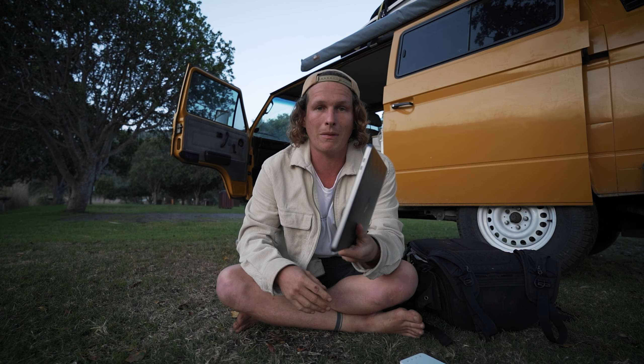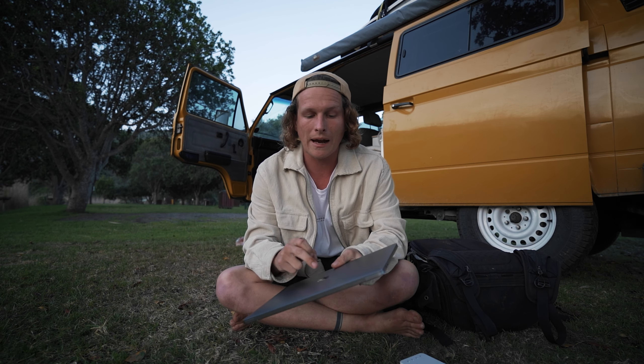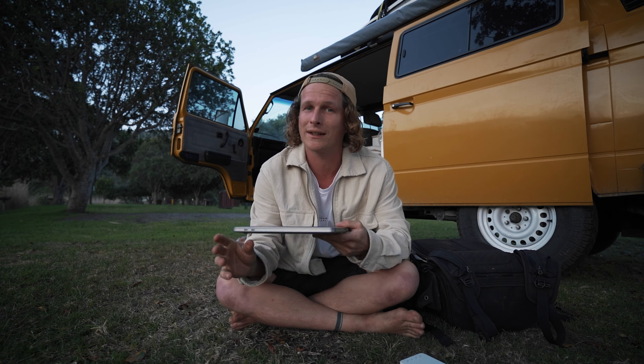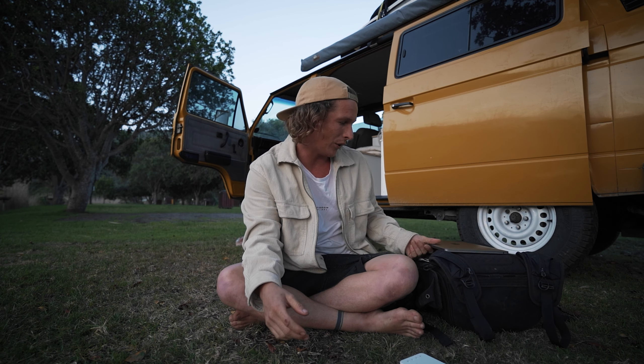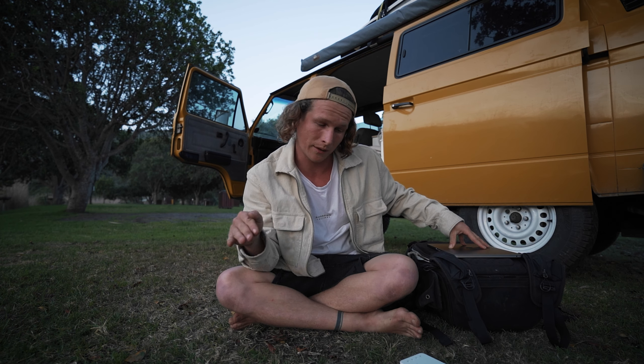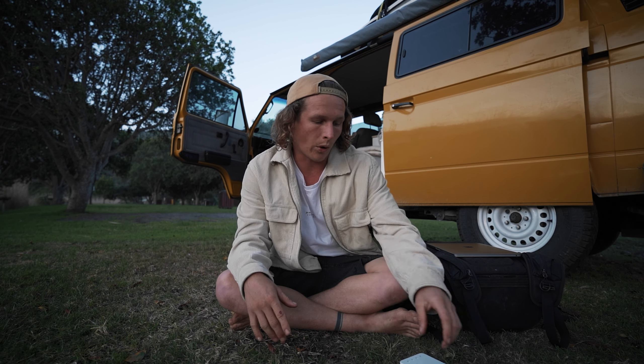I recently got the new MacBook Pro with the M1 chip. To be honest I haven't edited anything on it yet — I'm gonna start editing all of these videos on it as we go, and I'll also do a video on that later. But from what I've heard online and from people I've spoken to, it handles footage really well and I shouldn't have a problem editing at all. Uploading and downloading was one of the bigger things we were worried about.